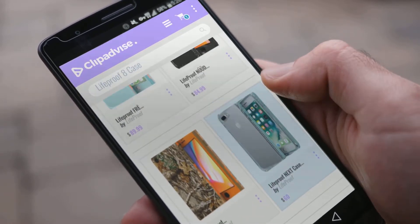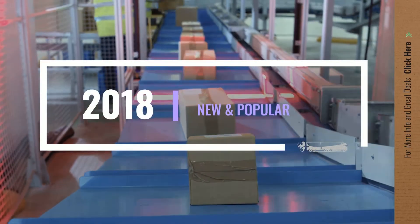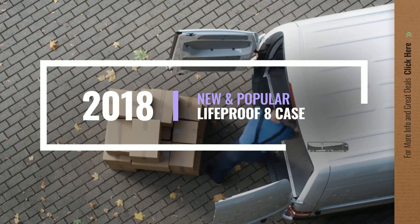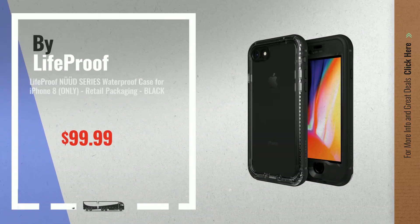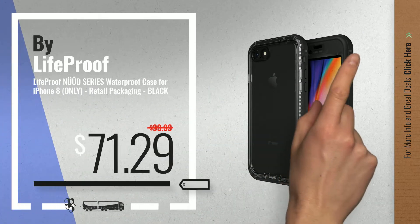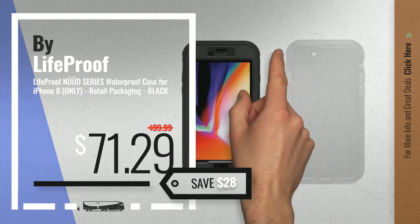If you are looking for a LifeProof 8 case, here's a collection you've got to see. Let's check them out. Number 1, by LifeProof — our editor's choice, now only at $71.29.